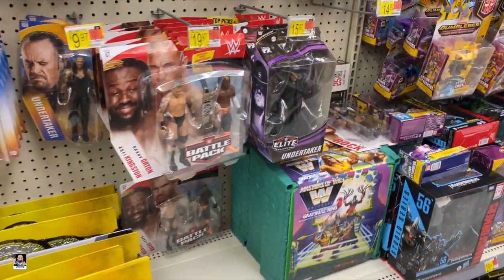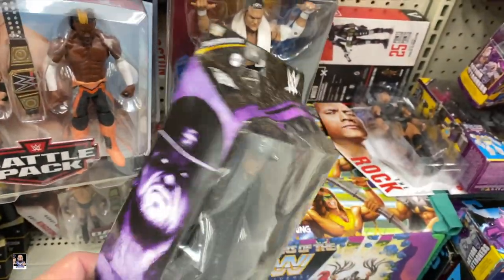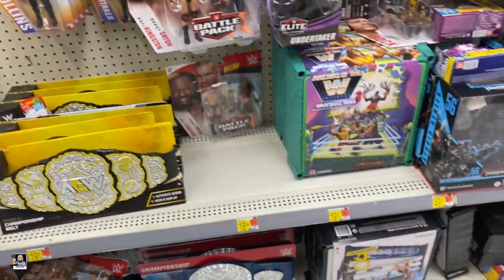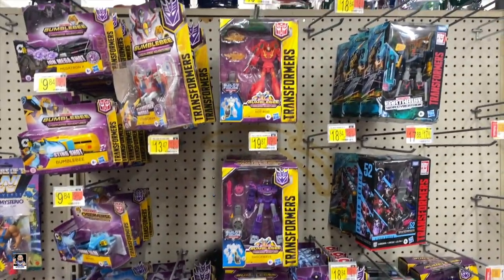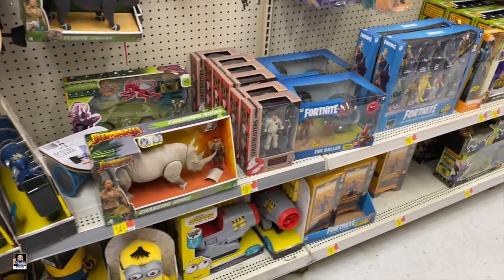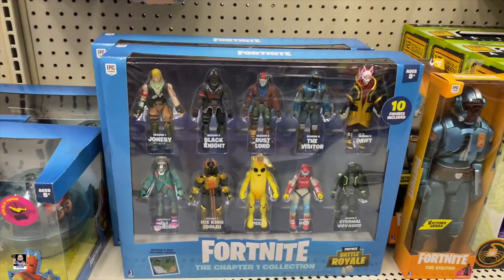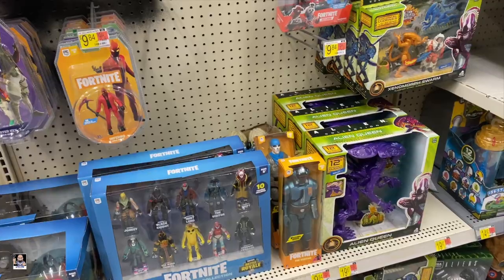Wrestling-wise. What's this? Classic Undertaker right there. Looks good, box is all janky. Samoa Joe. There's two Battle Packs. Another Undertaker back there. Transformers-wise, not bad. So there you go guys. Anything else? Of course, Ghostbusters. Fortnite. Not a lot going on at this Walmart with Fortnite. We got the Alien stuff, but there's a really cool collection series right there. It's pretty neat. But for now I think we're going to move on.